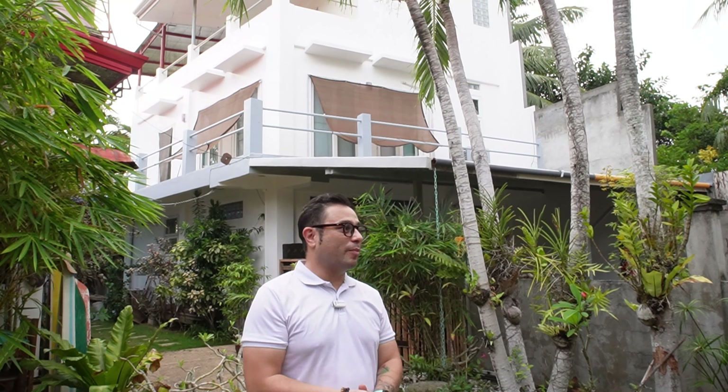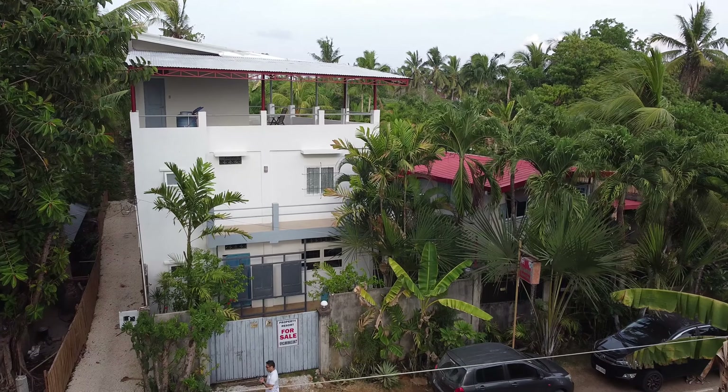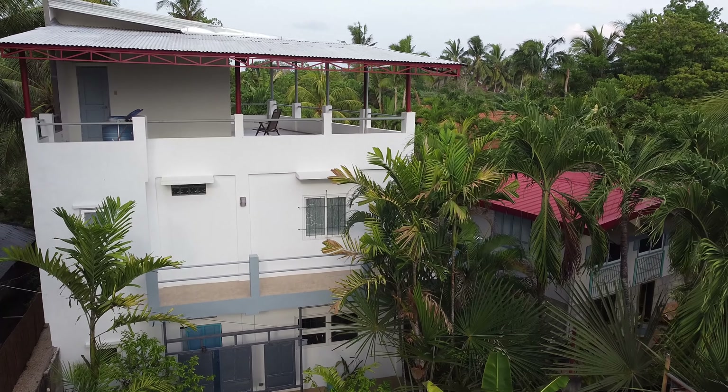Now we're at the third and last part of this property. This huge building behind me is a residential place — they have three apartments across three floors, one floor per apartment. So as you can see, all 1,400 square meters are properly utilized.